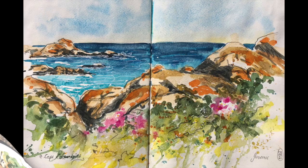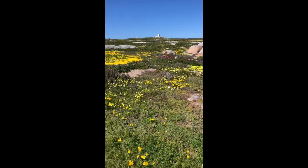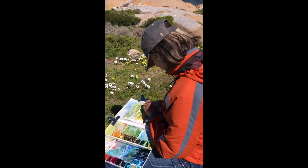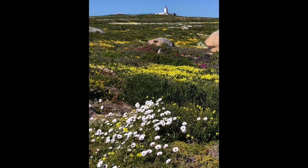That was the end result without the graphic lines, and that was with the graphic lines. Then just a bit of video of the Cape Columbine lighthouse — as you can see, the wind is blowing pretty strongly, and that is my view for the next short painting.